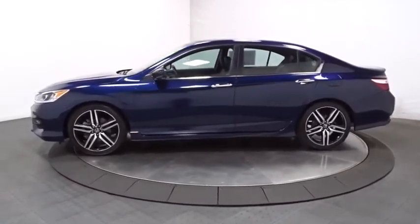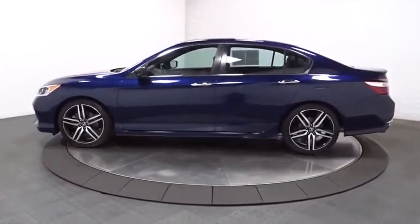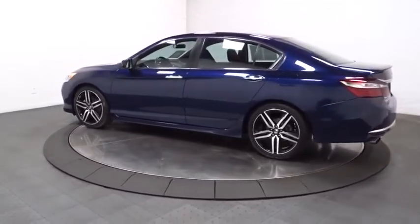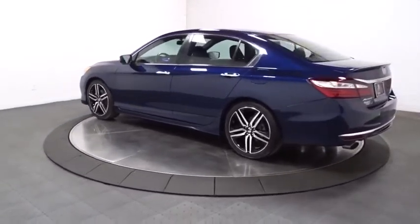This vehicle has less than 40,000 miles. Here are some of this vehicle's great options: backup camera, keyless entry, Bluetooth, front wheel drive, fog light.